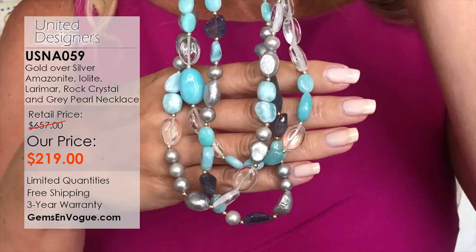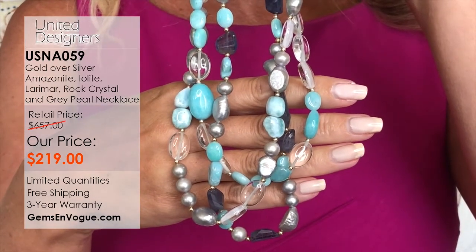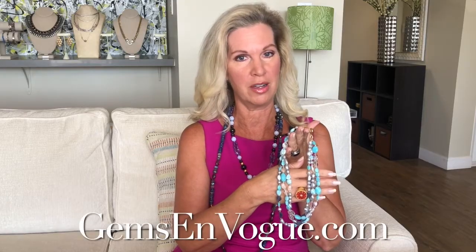This was a lot of fun. We have a lot of great things coming up and more shows on the way, but if you're looking for designer pieces, always shop with Gems on Vogue and GemsOnVogue.com. Thank you, Libby. We'll see you soon. Bye, everybody.